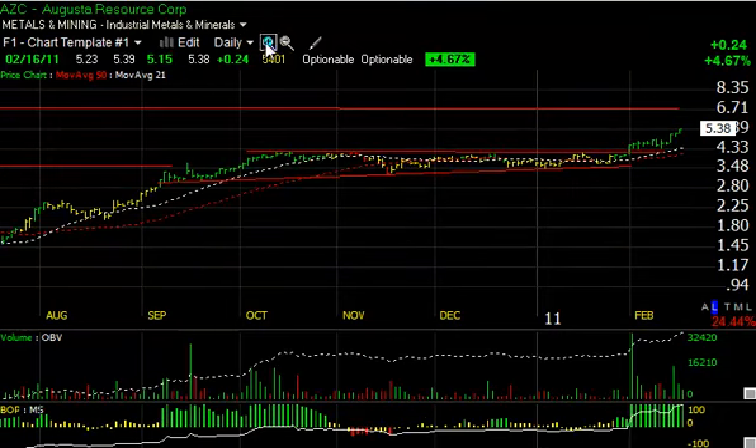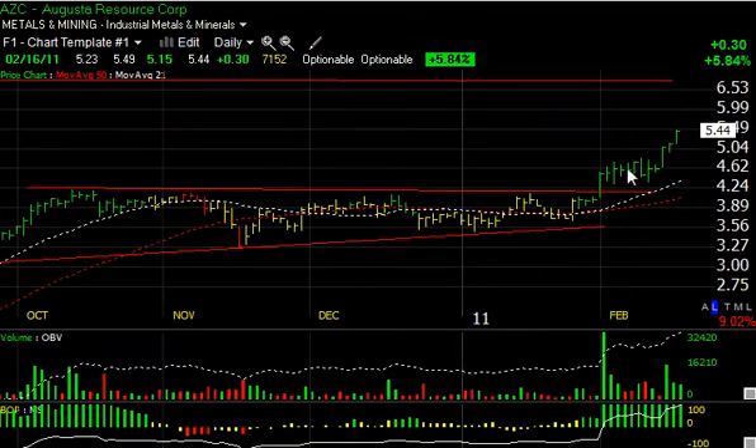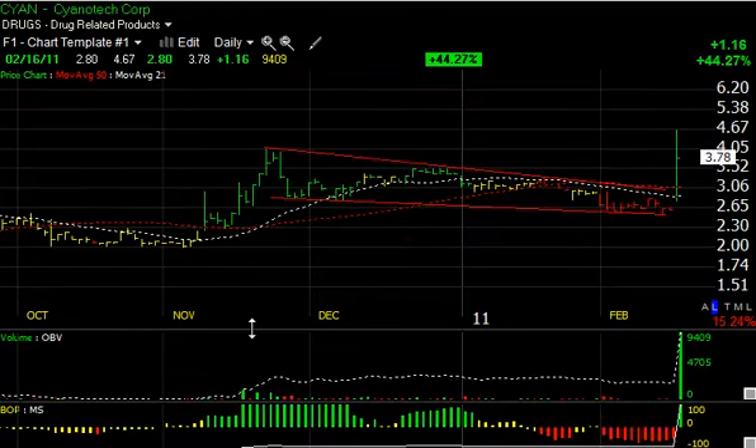AZC is a current swing trade of ours as well. It broke out here, consolidated for a week and a half, and then started moving in the last three sessions. You can see the stock this week went from 4.62 to 5.49 already. It looks like it may be headed for six and three-quarters, our short-term trading target.